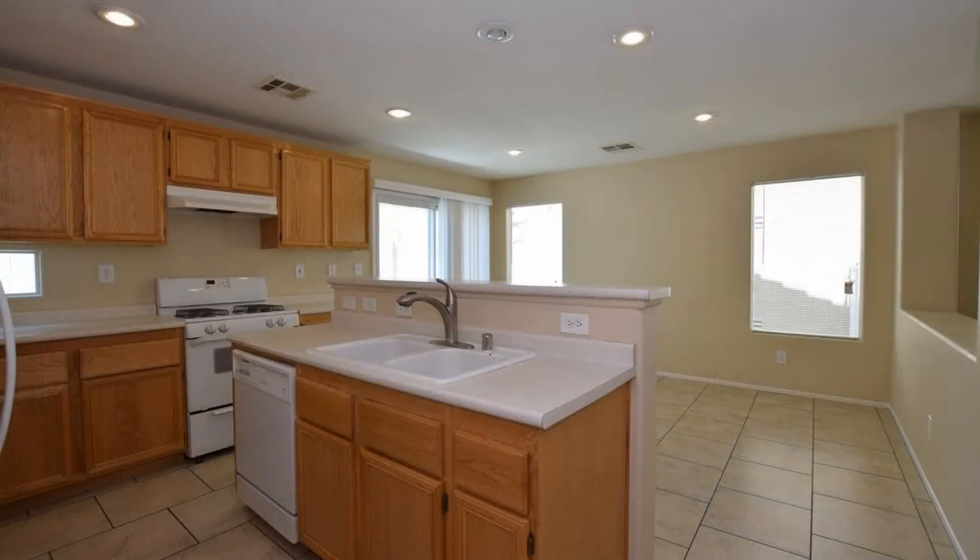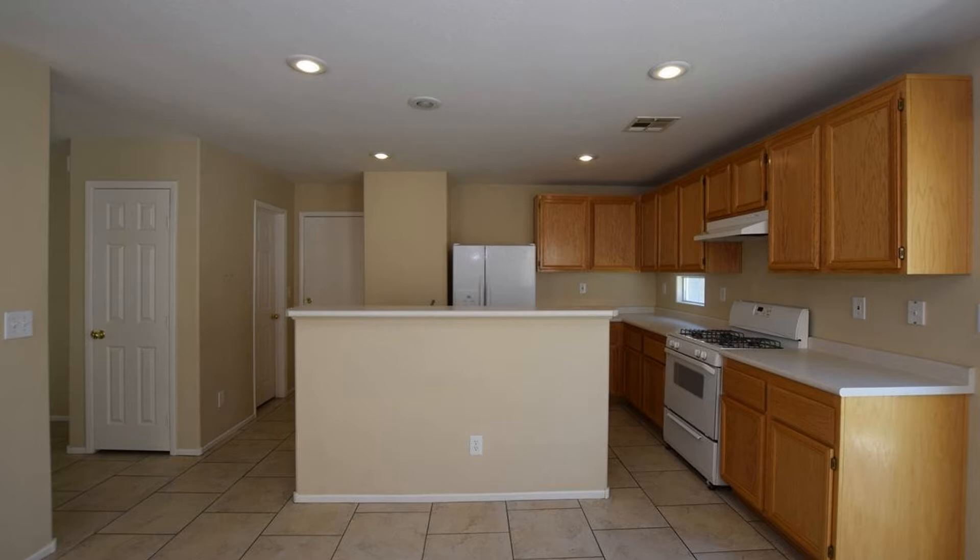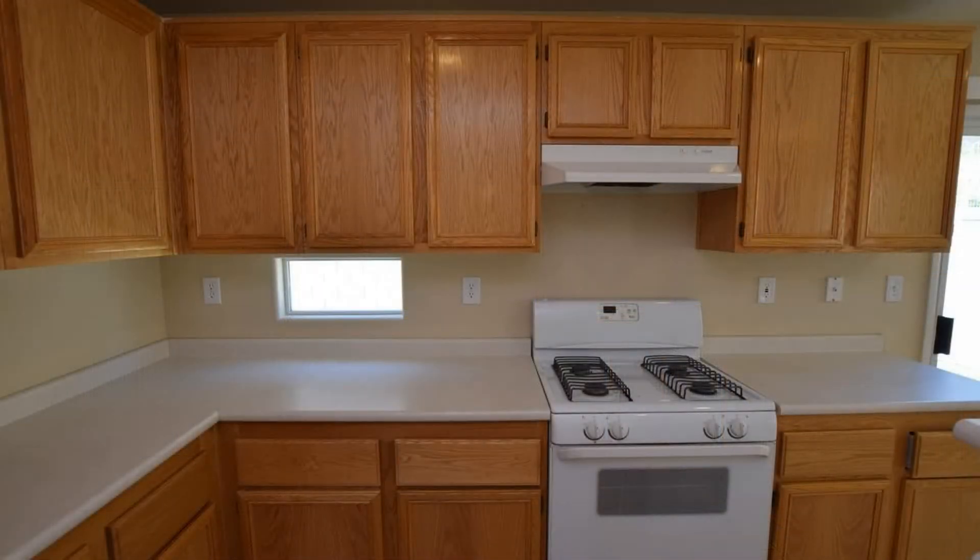The kitchen has a center island with a breakfast bar, plenty of countertop space, and cabinets for storage. It is also equipped with all major appliances.